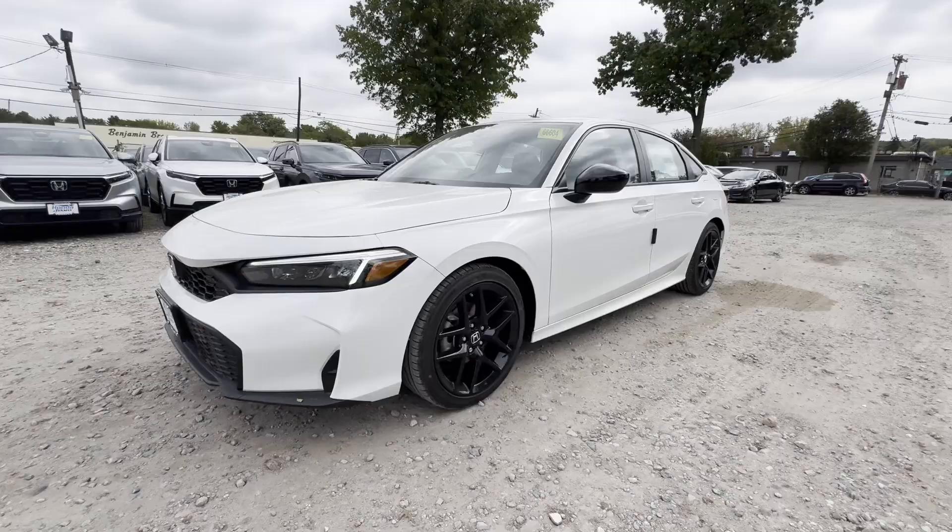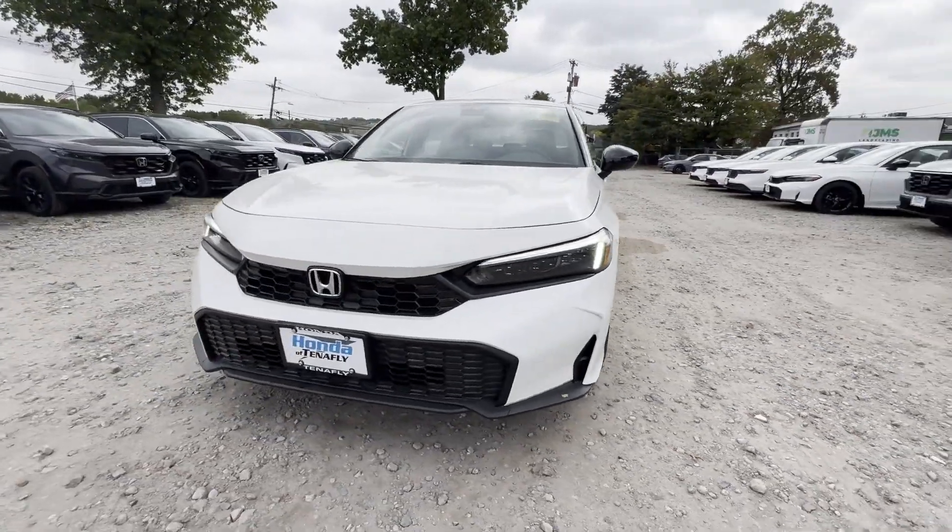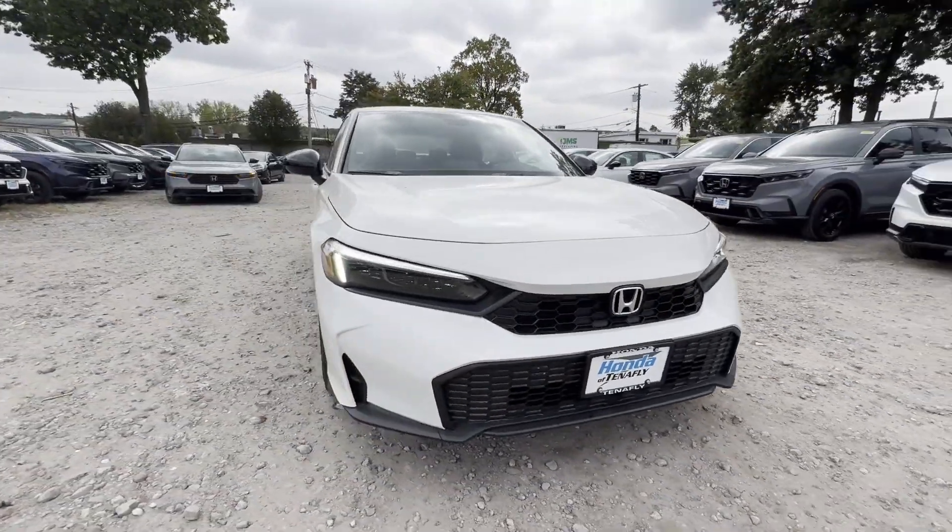Pass-through rear seat, Bluetooth, brake assist, keyless start. Make an appointment today to test drive this popular model.